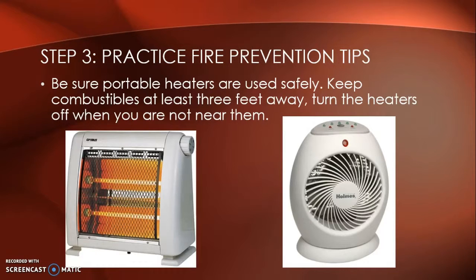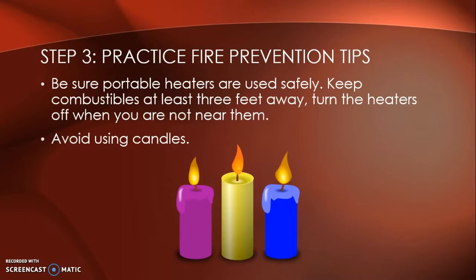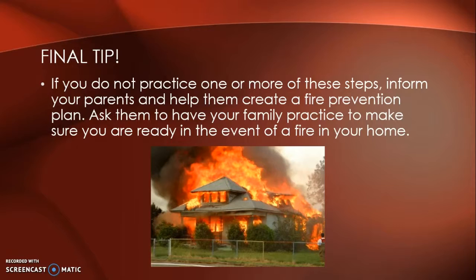Be sure portable heaters are used safely — keep combustibles at least three feet away, turn heaters off when you are not near them, and avoid using candles. One final tip: if you do not practice one or more of these steps, inform your parents and help them create a fire prevention plan, and ask them to have your family practice to make sure you're ready in the event of a fire in your home.